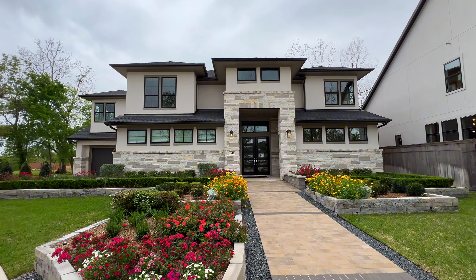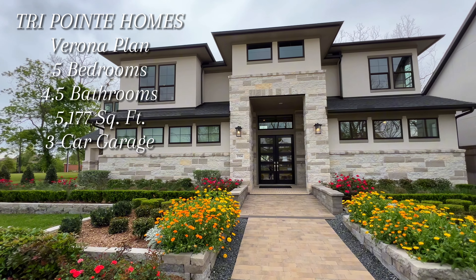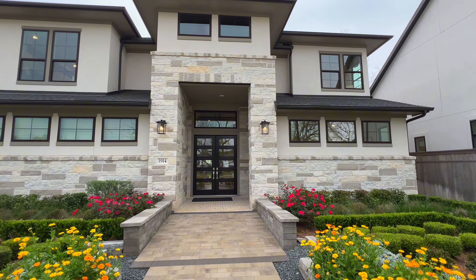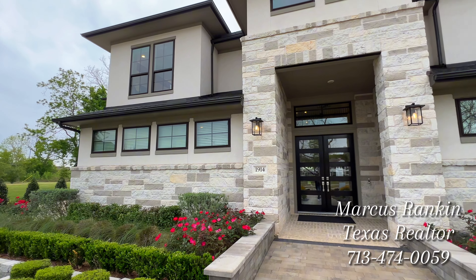Rankin family, we are looking at this beautiful Tri-Point Homes right here in Siena. This is the Verona model and I can't wait for you to see this one. I showcased Tri-Point on this channel a few days ago, but I really wanted you to get inside this one because I thought it was fantastic.